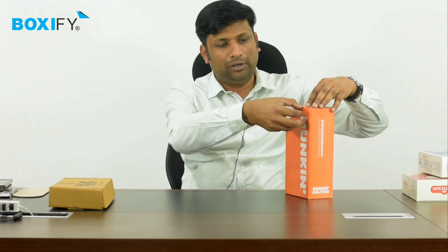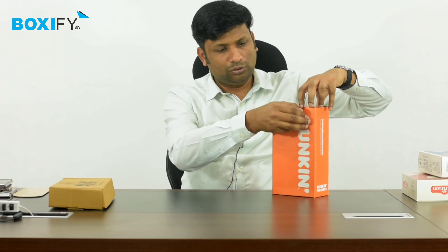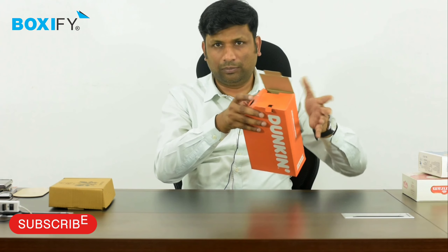We are not discussing the material. We are just trying to know the difference between corrugated and cardboard. This is a Dunkin's tea box — it is a take-away box. This is 3-ply because there are 3 layers of paper.